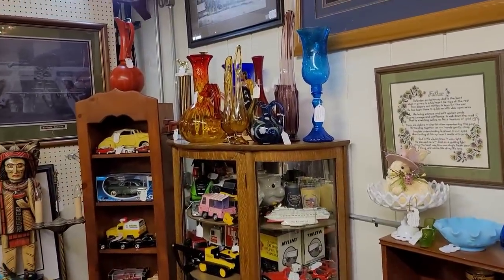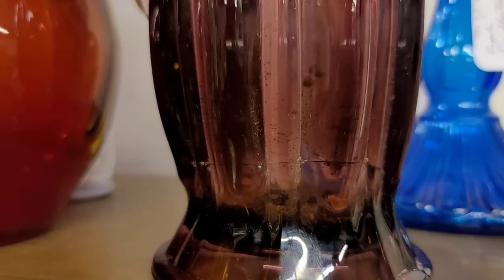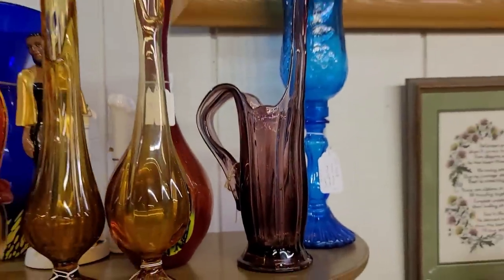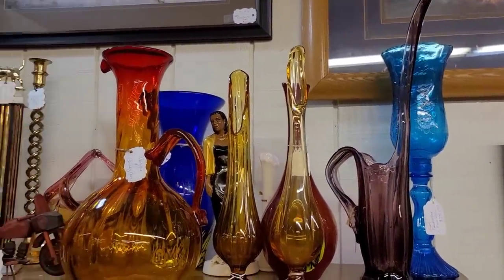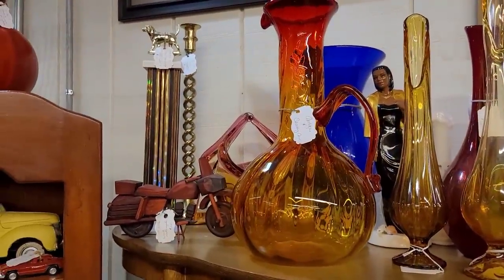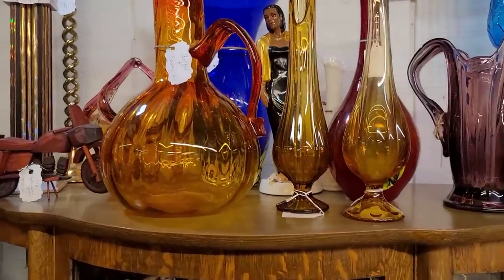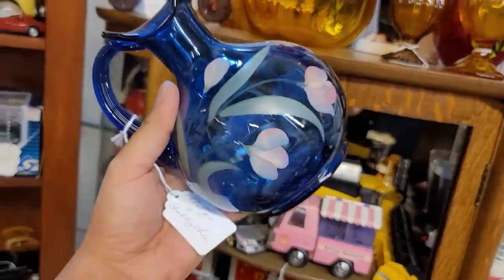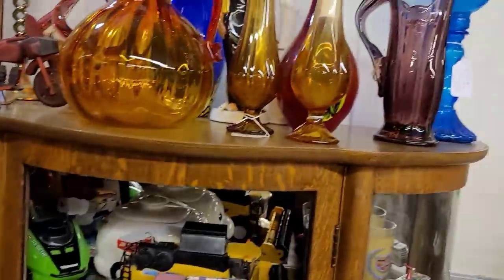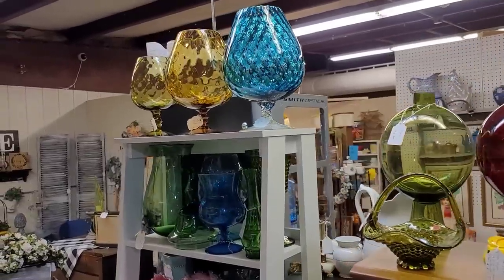I spot some amethyst glass over there — it is an ewer, but unfortunately at the bottom there's a pretty substantial crack running through it, so we're not going to get that. I love that amber arena pitcher though, with that long neck. We've got some more Viking. I do spot some Fenton hand-painted — it was really pretty but the price was not where we needed it to be. We're back to those optic patterns — look at what the light does.